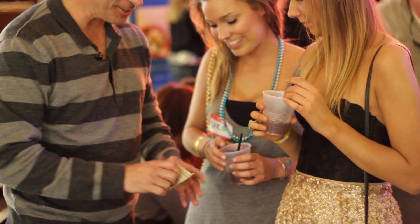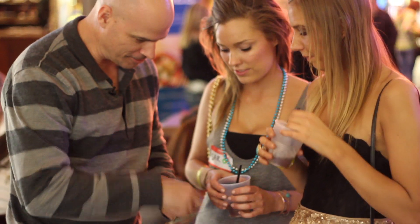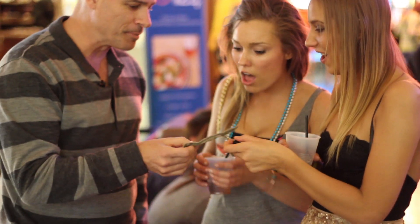When I perform magic for people, I like it to appear spontaneous and impromptu. I don't want people thinking I just got back from a magic store. So when I can reach into my pocket, pull out my keys, and do something amazing, I think that's pretty cool.